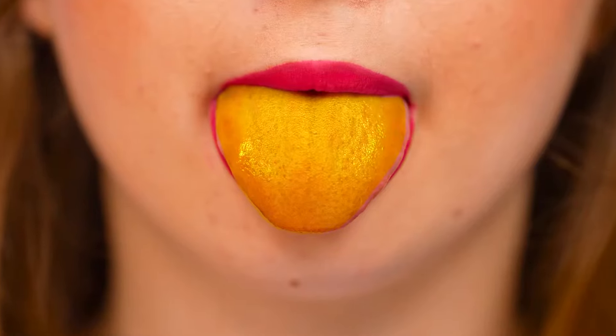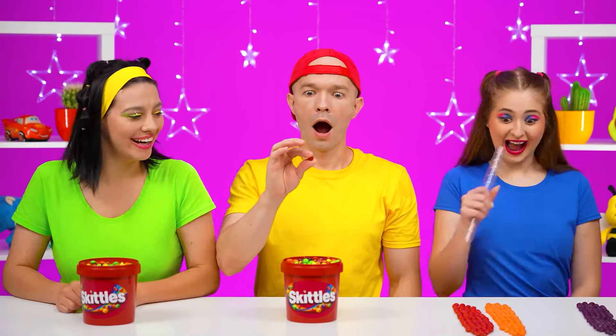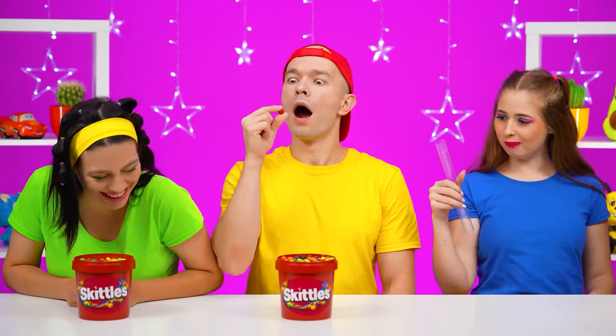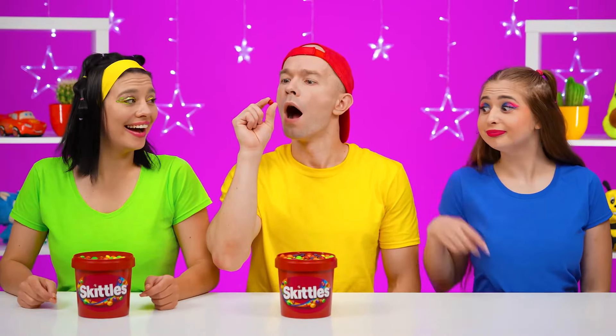My tongue will also change its color! If I want it, it'll be yellow! And maybe green! There are two more colors ahead of me! I think it's a lot of fun! Fun and cool! Moreover, the more colored candies, the more colors I have on my tongue!